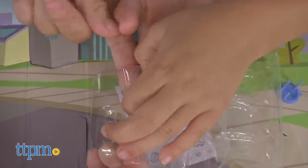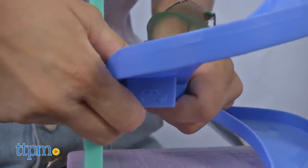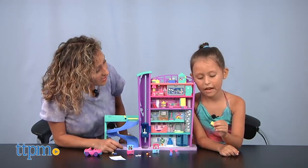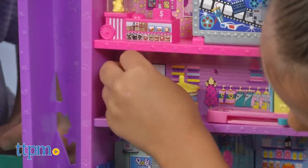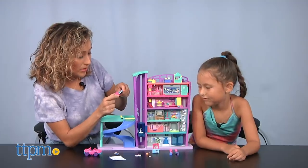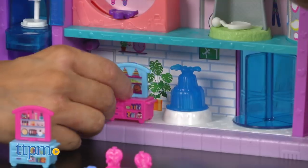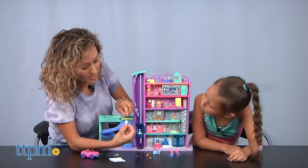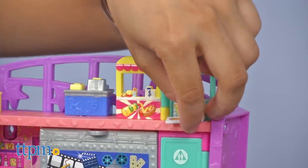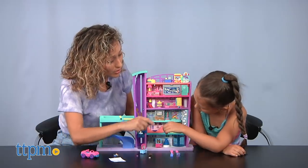All right, I almost got it — just a little more. Now let's snap the ramp in. Let's put the accessories in. I'm going to put this little bag on the hook — there's a hook! Let's put this — some toys. Where do you think I should put this one? Right here. And pizza — I think you should open this and put it right in the empty space. Good idea! And basketball — I'm going to put it right there.